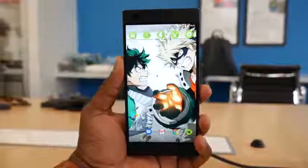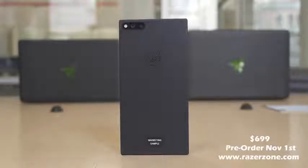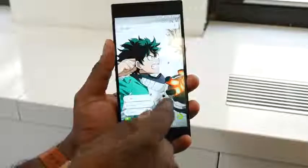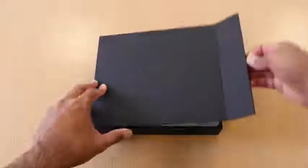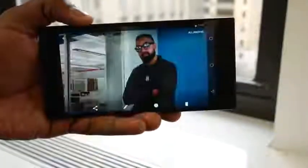So there you have it, guys — that is the brand new Razer phone. You're wondering how much is it and when can you get it? You can pre-order now starting November 1st. The retail price is $699 and it will be available on November 17th. The pre-order page is at razer.com, and we'll have the link down below. What makes this different? You've got that big battery, 120Hz refresh rate specifically geared for gaming, and audio that really packs in a lot of punch. I think a lot of gamers will like this and enjoy it.